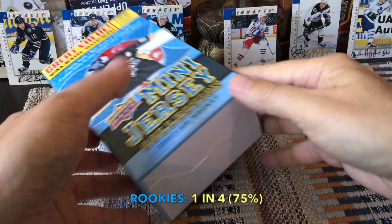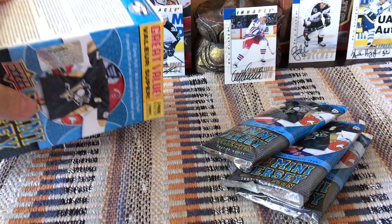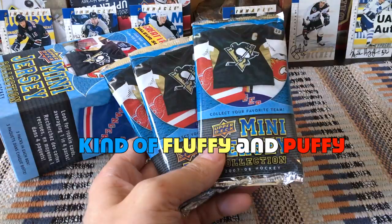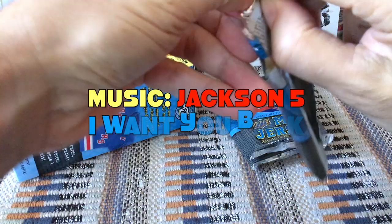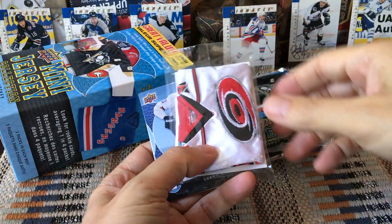Here we go, guys. It's just a quick little blaster — about a $10 blaster box — and let's see what's in here. Lots of cardboard and some packaging. I'll just pop this open and let's see what we have. Three packs; they're kind of fluffy and puffy, I gather because there are jerseys in here. Looks like we have a checklist.